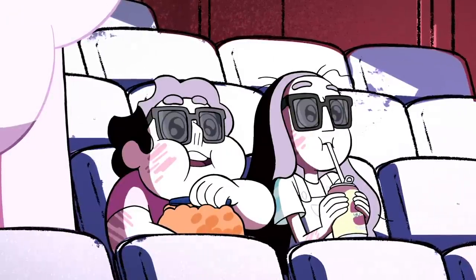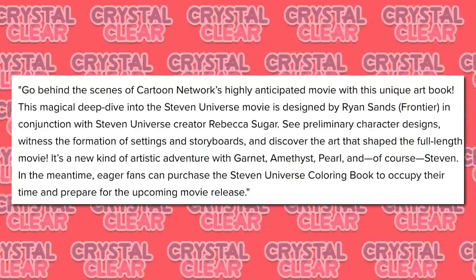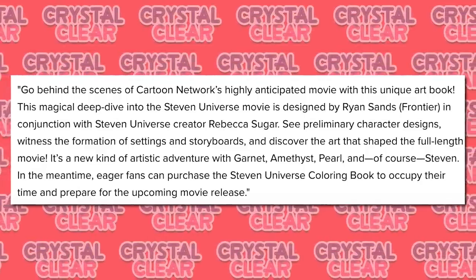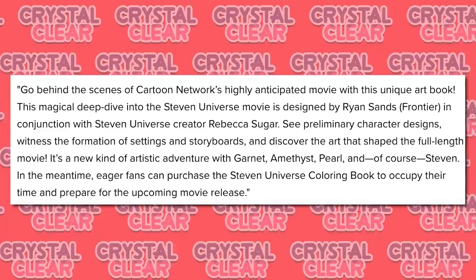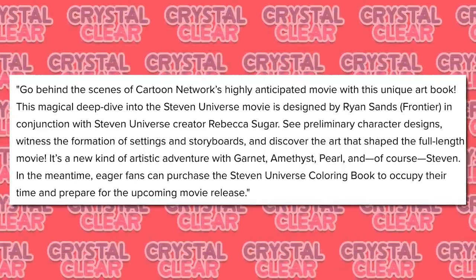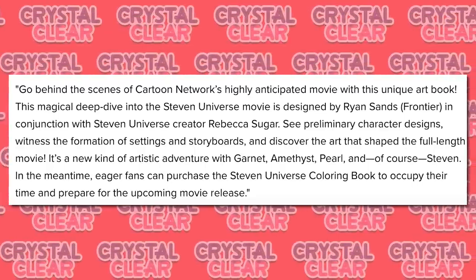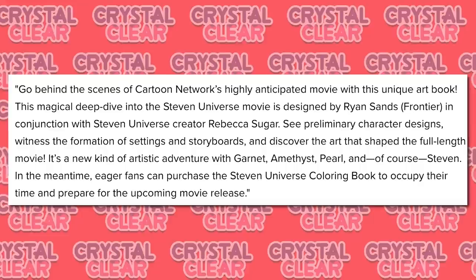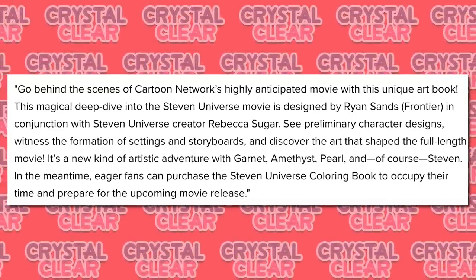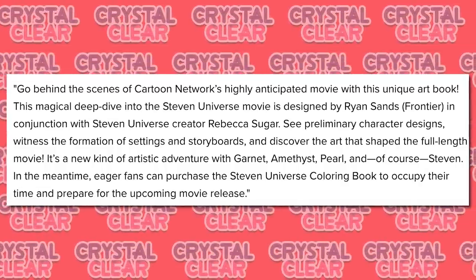But staying on topic for the movie, the description for the art book could be very telling: 'Go behind the scenes of Cartoon Network's highly anticipated movie with this unique art book. This magical deep dive into the Steven Universe movie is designed by Ryan Sands Frontier in conjunction with Steven Universe creator Rebecca Sugar. See preliminary character designs, witness the formation of settings and storyboards, and discover the art that shaped the full-length movie. It's a new kind of artistic adventure with Garnet, Amethyst, Pearl, and of course, Steven.'